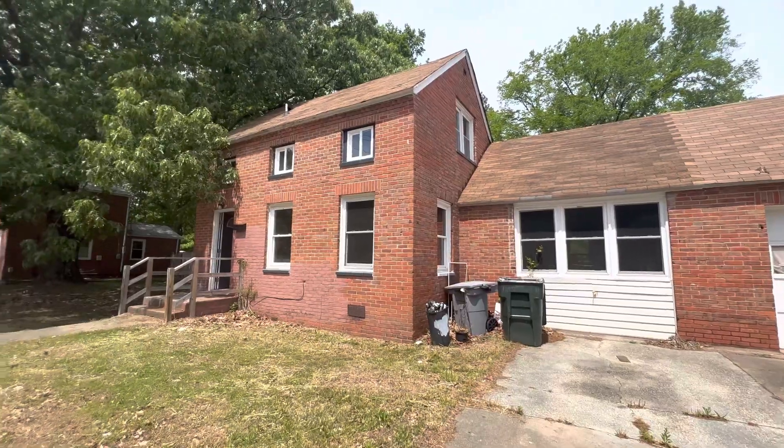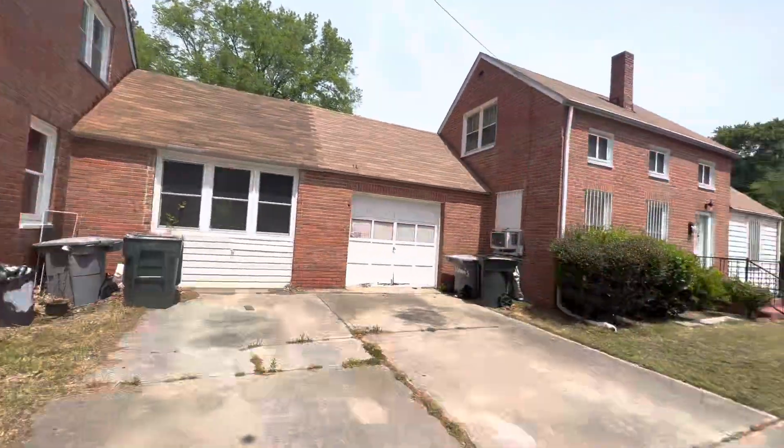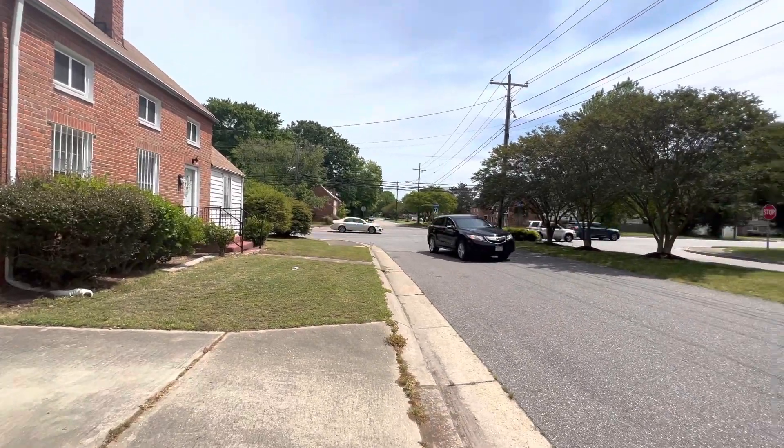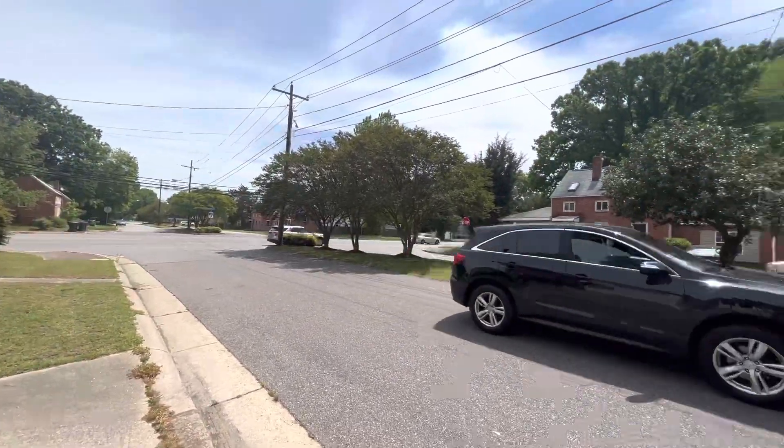Once again, 3 West Lewis Road, Hampton, Virginia. Very, very good area — very higher end area. We are on Aberdeen Road, Hampton, Virginia.